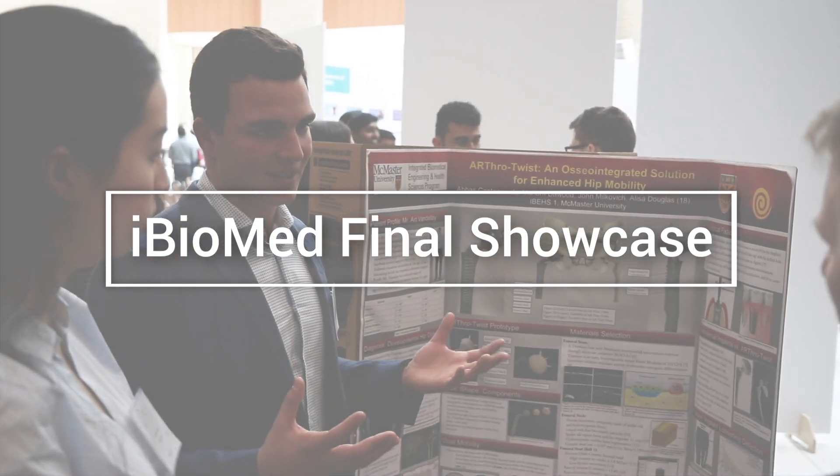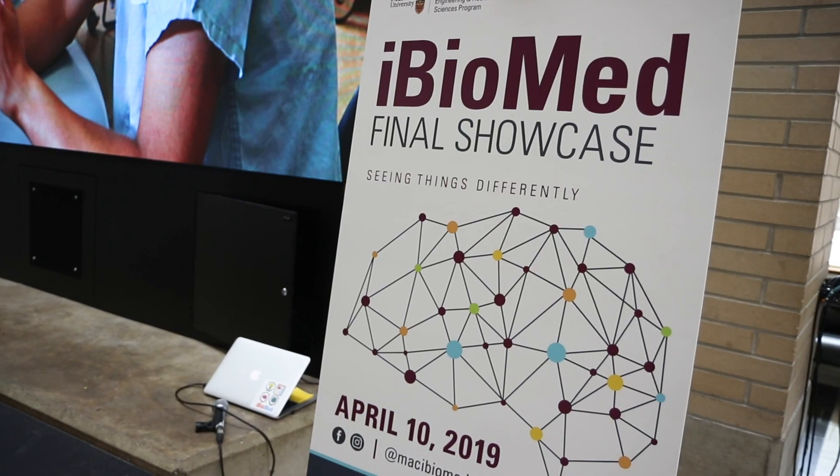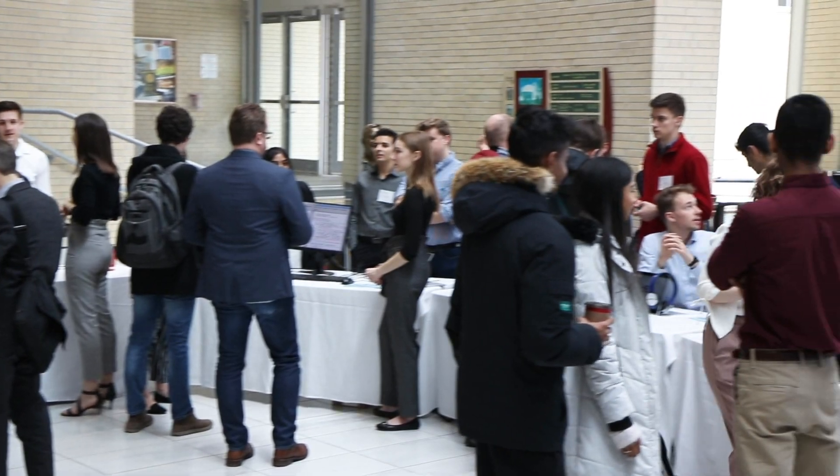iBioMed is a really exciting program because it's such an innovative way to learn. We use problem-based learning and project-based learning to teach students about biomedical engineering in real-world applications.